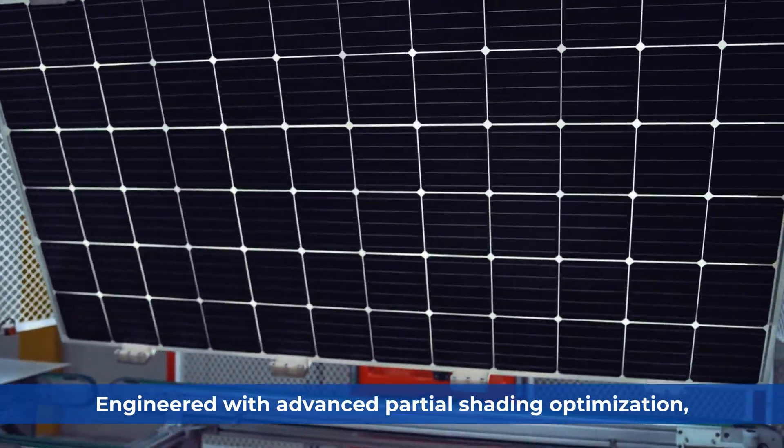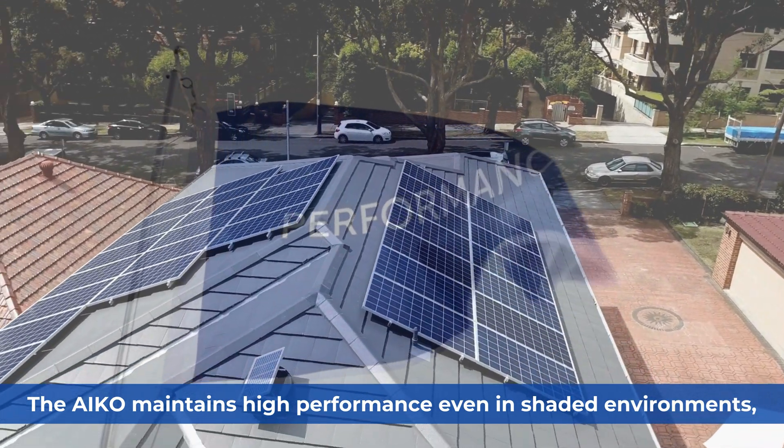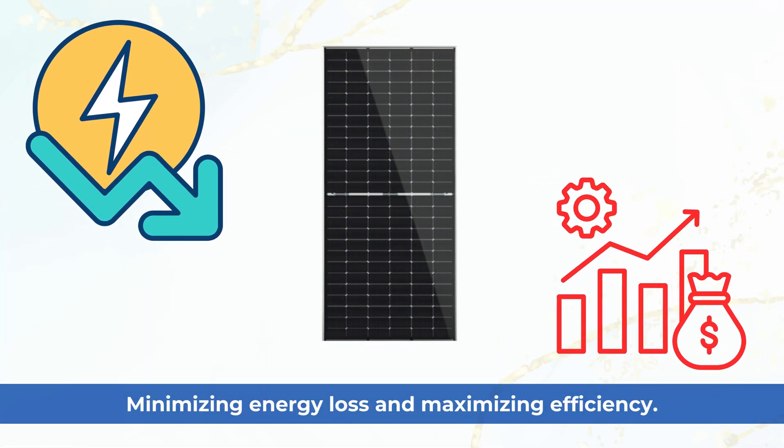Engineered with advanced partial shading optimization, the IKO maintains high performance even in shaded environments, minimizing energy loss and maximizing efficiency.